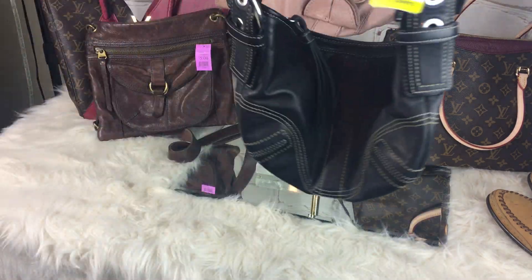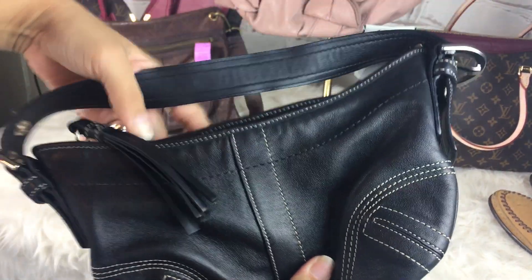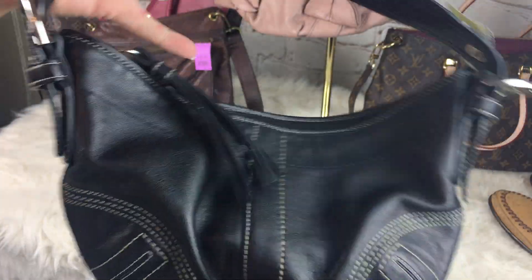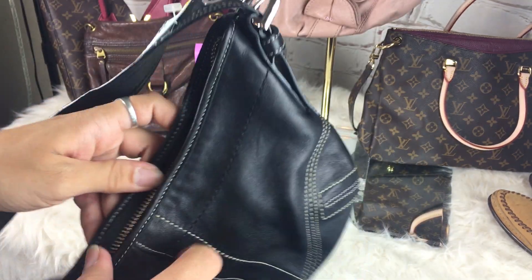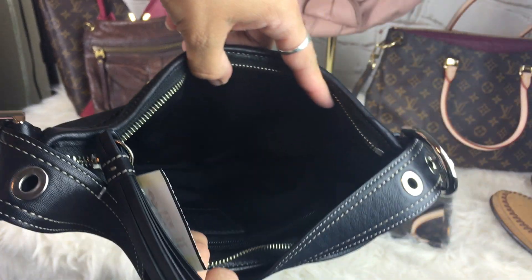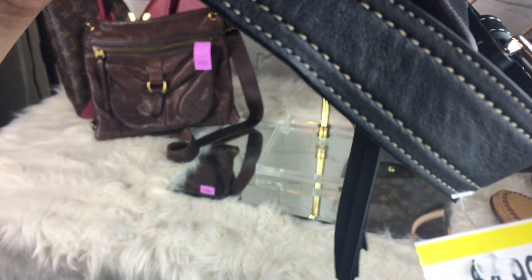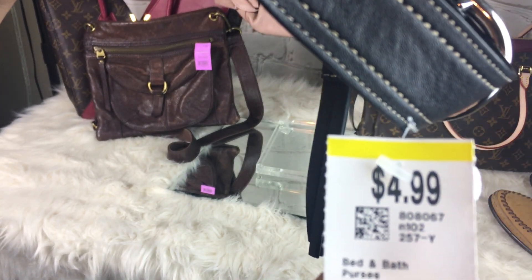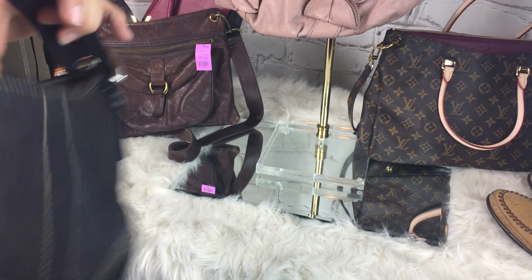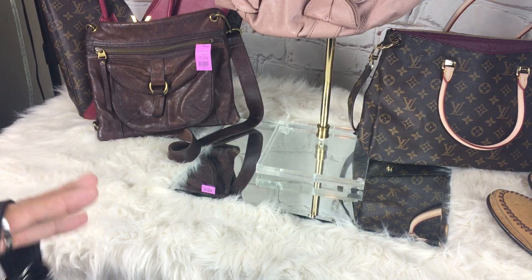This was also from my Savers trip — that had a Coach bag for $20 that was canvas and filthy — and this was $5. It is in excellent condition, beautiful beautiful bag, beautiful leather. Here is the creed. It was $4.99. I like the little fringe tassel zipper pull.